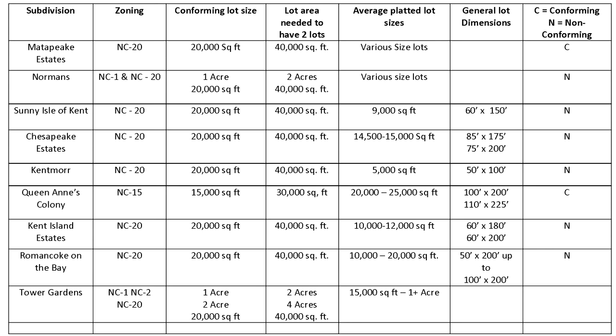The different categories in the NC Zoning District are NC 1, which is a one-acre average lot size; NC 2, which is a two-acre minimum lot size; NC 5, which is a five-acre minimum lot size. Then we have some other NC districts which have smaller lot sizes: NC 8, which is 8,000 square foot minimum lot size; NC 15, which is a 15,000 square foot minimum lot size; and the most common one that we see in these communities is NC 20, which has an average lot size of 20,000 square feet.